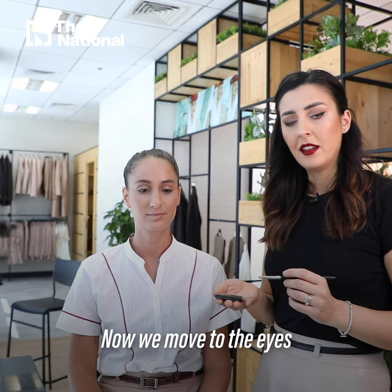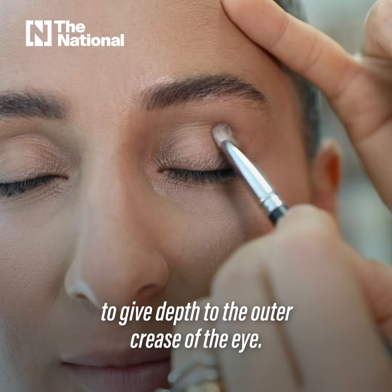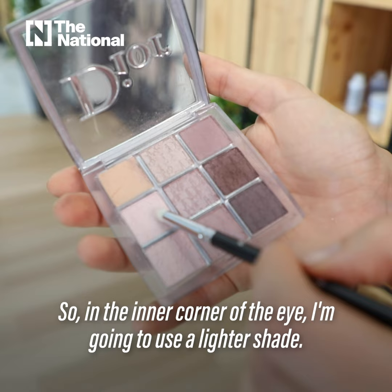Now we move into the eyes. I'm gonna start using a dark brown to give depth to the outer crease of the eye, and I will use the bronzer in the eyes as well. In the inner corner of the eye I'm gonna use a lighter shade.